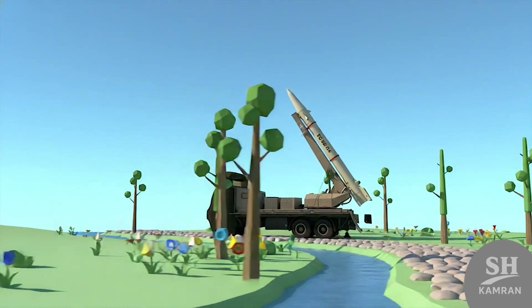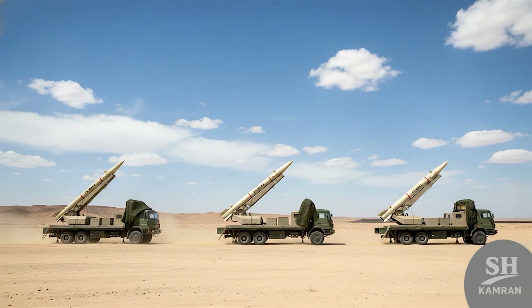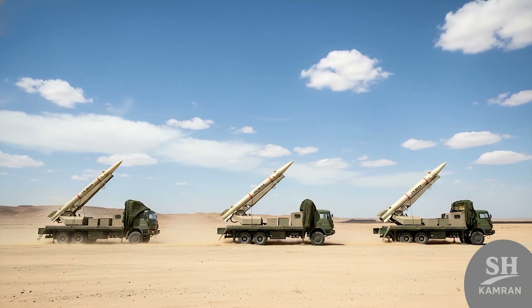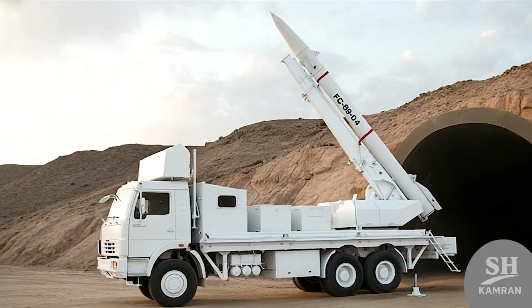In regional terms, this missile shifts the entire balance. Gulf military bases, naval routes — all now within striking distance. That changes how adversaries plan, move, and respond nearby. It's like playing chess, but always holding your queen forward.